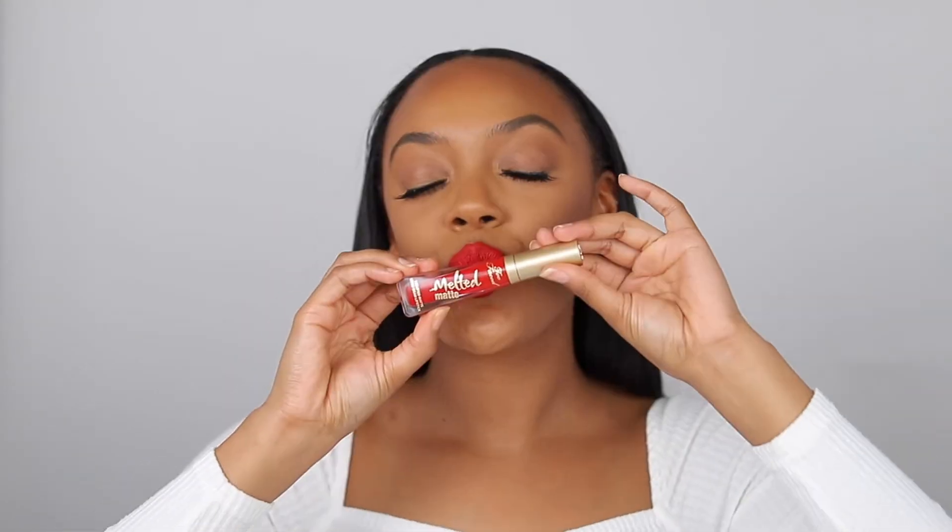Hey guys, welcome to my YouTube channel. I'm Deanna and today I want to show you my favorite red lipsticks. To kick things off, I'm using the Becca Evermat Poreless Primer. I have oily skin, so I want to make sure my makeup lasts all day.